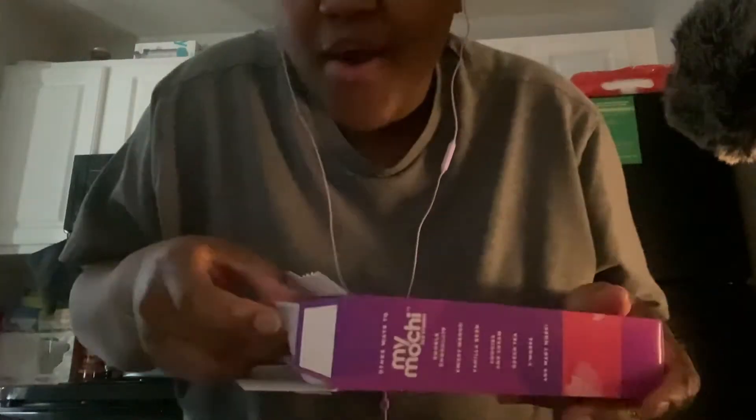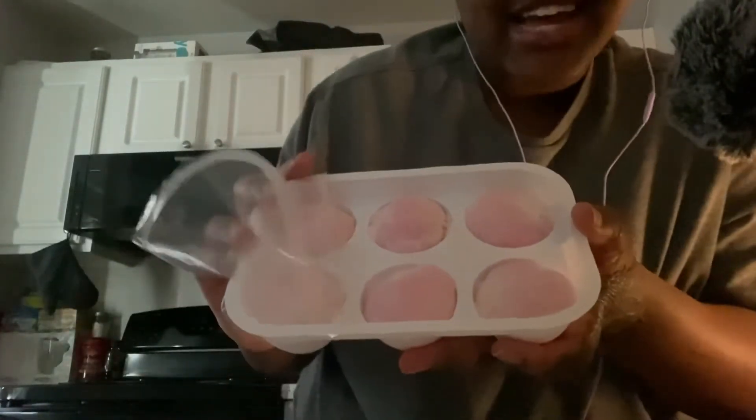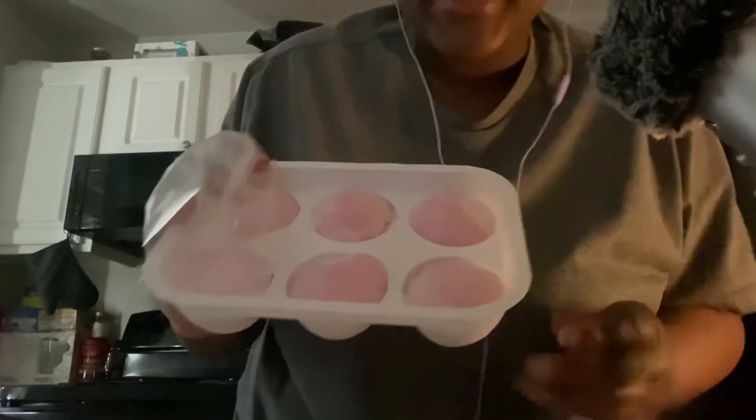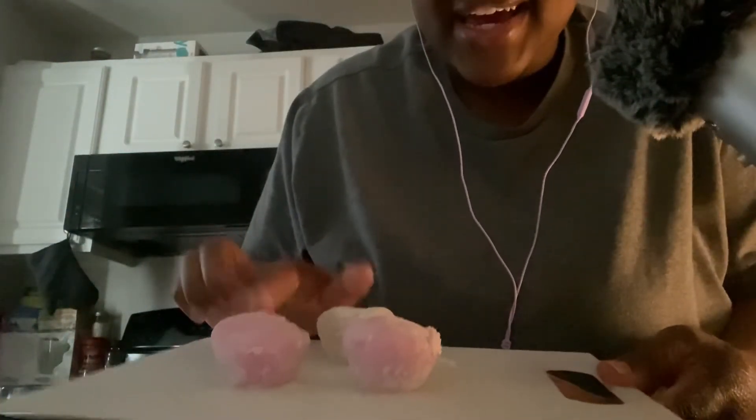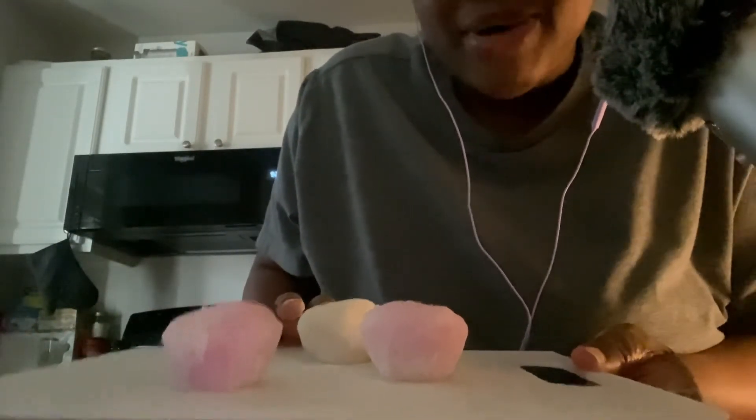And the next one you wanted to try — the strawberry. No worries, I can get that for you as well. Oh, look at these — they look wonderful and delicate, absolutely incredible. You'd like two of them? No problem at all, we can have you try two of them. So we have two strawberry mochi and one cookies and cream, or Oreo, mochi.